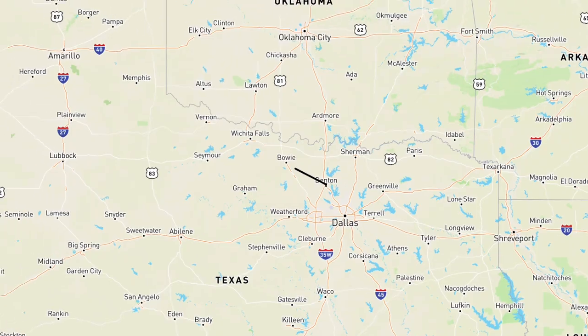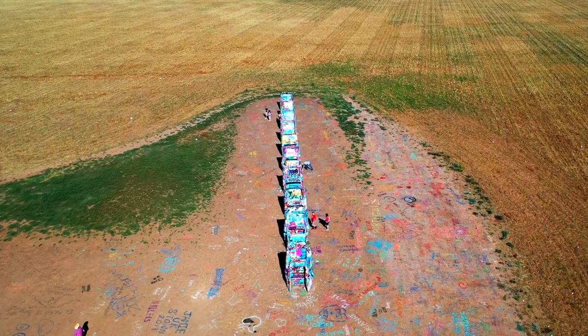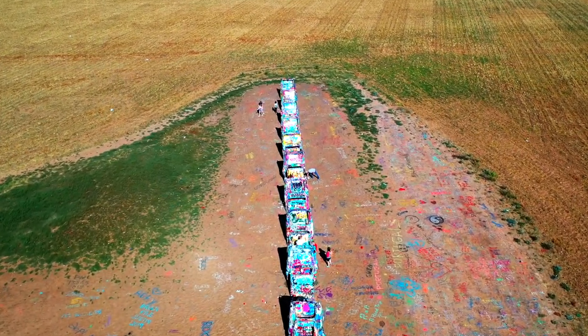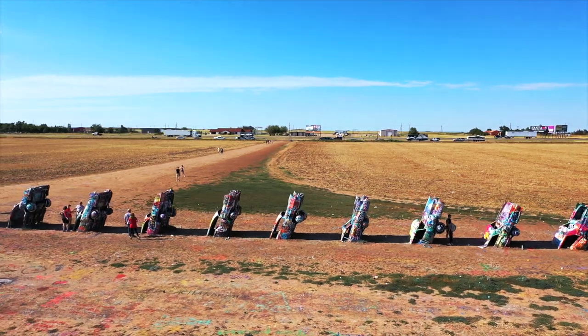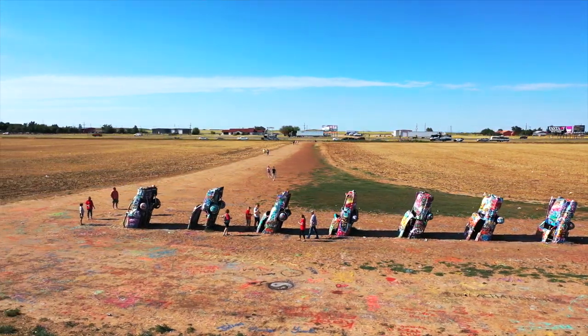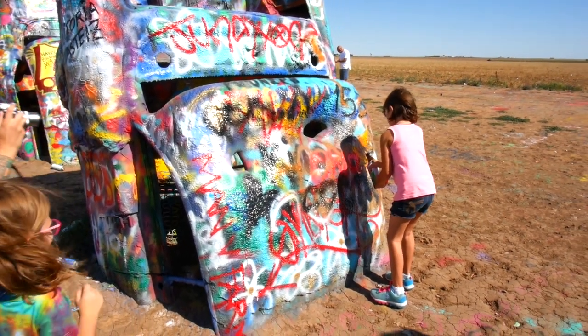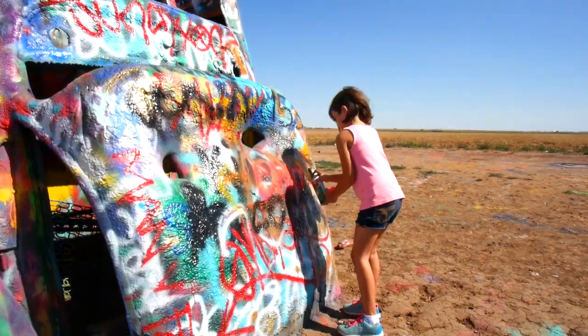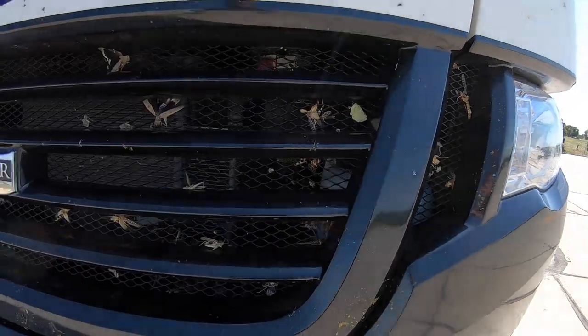Our first stop was Cadillac Ranch, a place Mel has always wanted to go. Cadillac Ranch is a public art installation and sculpture in Amarillo, Texas. They've got paint buildup about four inches thick just from years and years of people spray painting on it. Don't forget to bring your paint cans and let the kids go to town.